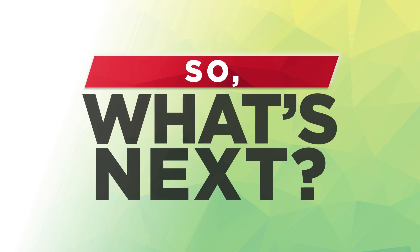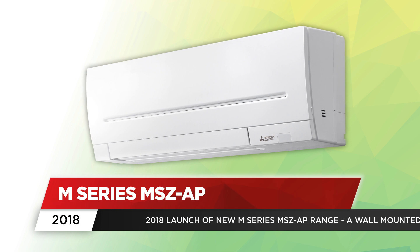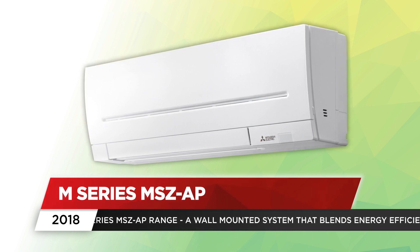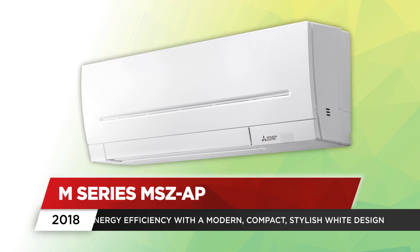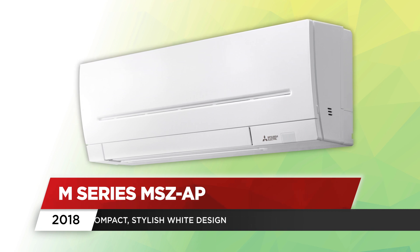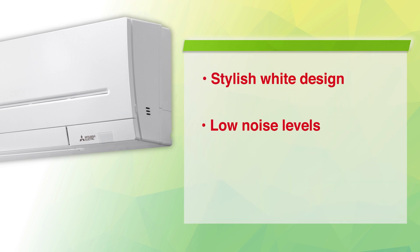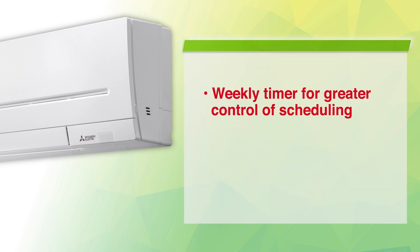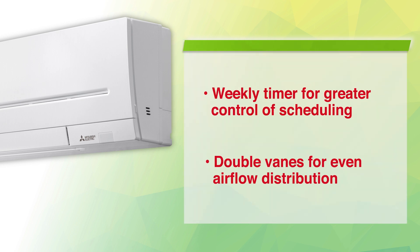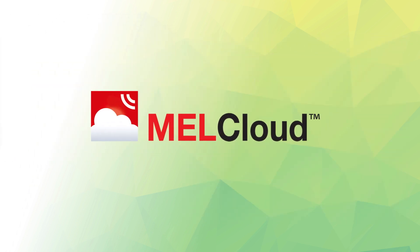So what's next? Already in 2018, we've launched our new M-Series MSZ-AP, a mid-range wall-mounted system that blends energy efficiency with a modern, compact, stylish white design. The new M-Series MSZ-AP also boasts quiet operation with industry-leading low noise levels, highly energy-efficient operation, a weekly timer for greater control of scheduling, and a built-in Wi-Fi interface enabling seamless control and monitoring from anywhere in the world, thanks to our innovative MelCloud app.